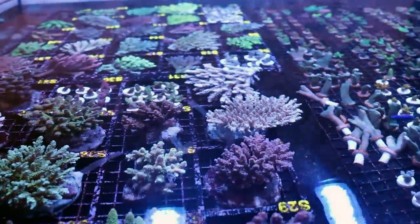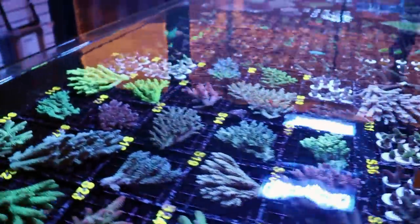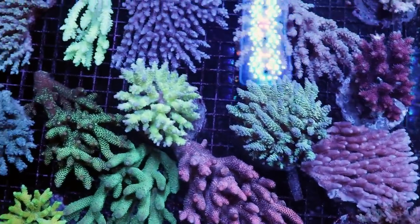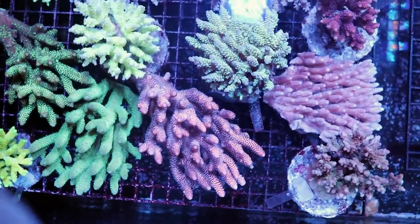A nice assortment, nice collection — really overall pretty healthy, not too many DOAs. If there's something that jumps out at you in the video, you can always screenshot it and let me know.